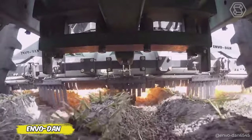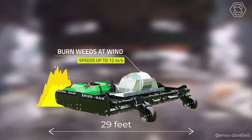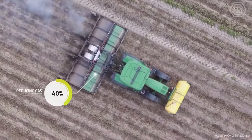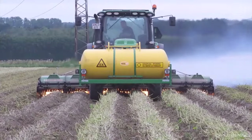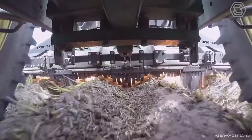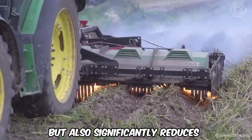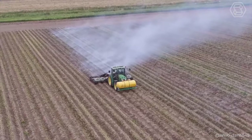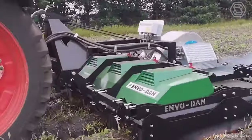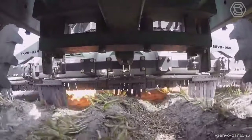Envodan presents a revolution in weed control — the patented e-therm system. This innovative technology represents a unique combination of efficiency and environmental friendliness, reducing gas consumption by an impressive 40%. Through clever optimization of the combustion process, the system maximizes heat energy, providing high-quality weeding at minimal cost. This approach not only increases productivity, but also significantly reduces carbon emissions, making your farming operation even more sustainable. Each of Envodan's agricultural models is designed with customers' wishes and requirements in mind, allowing them to be customized to meet the specific needs of different crops.